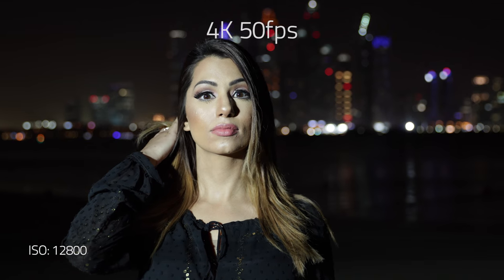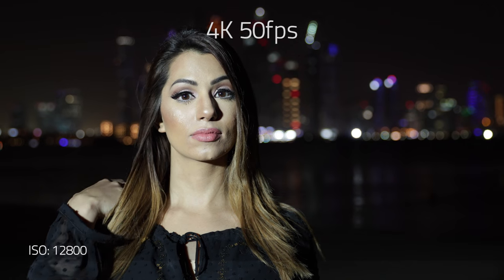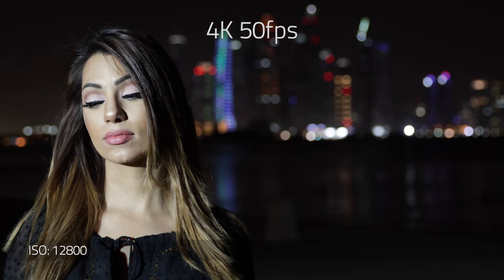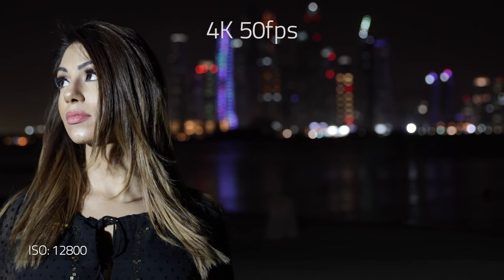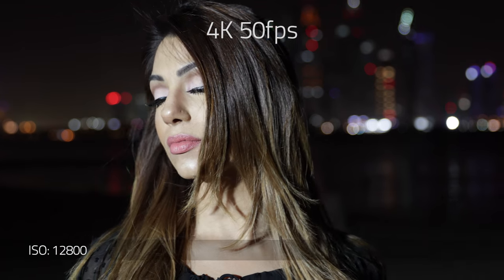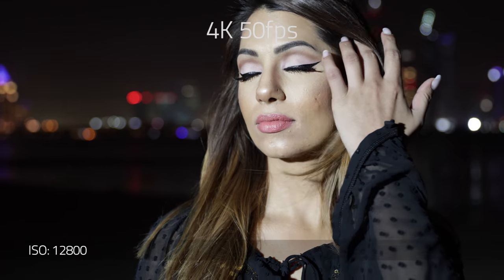People in general are usually very skeptical when it comes to autofocus features in DSLRs. However, I can confidently say that this autofocus feature in the 1DX Mark II works 100% and better than any camera that I've ever used in my life.